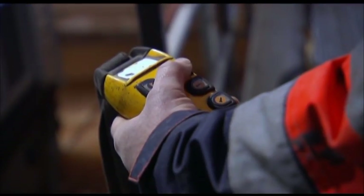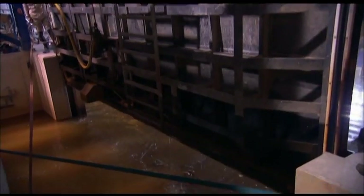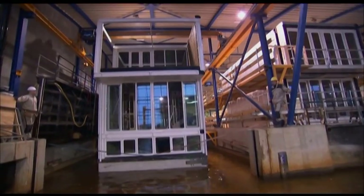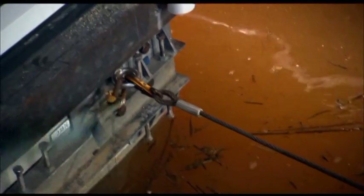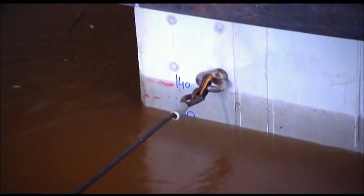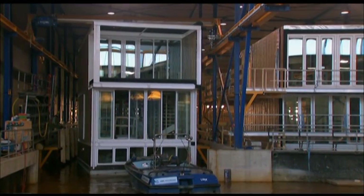Once the house begins to rise, crews lift the steel gate dividing the wet dock from the dry dock. After an hour of filling the dry dock, crews are ready to move the 140-ton house into the wet dock by attaching it to a tugboat. We're going to hop in a boat, connect it, and literally drag the house right out. The home has to be raised five feet to avoid scraping the floor.